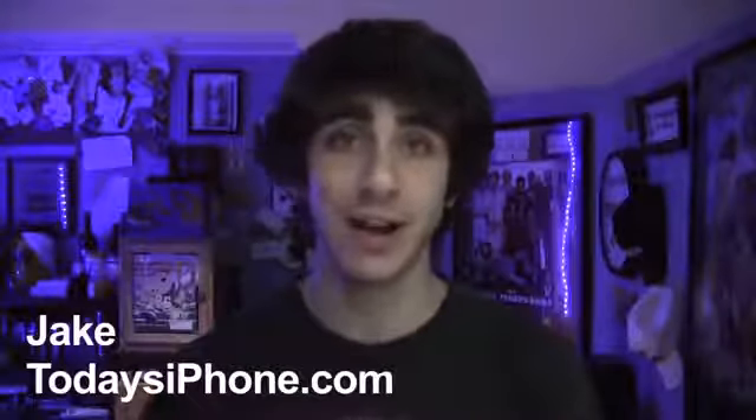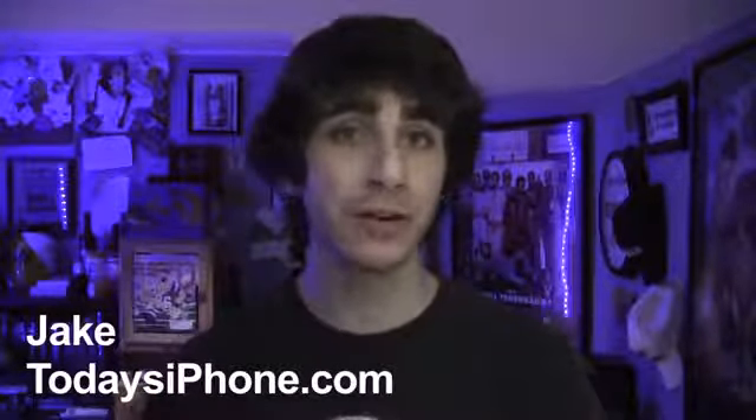Hey, what's up guys? My name is Jake from todaysiphone.com, and here's your TIP daily for May 30th, 2013.